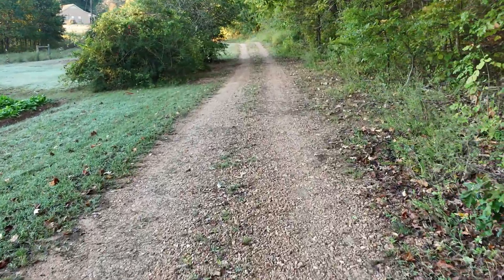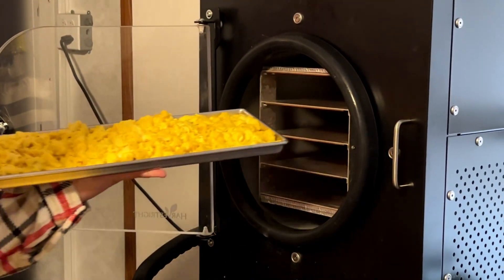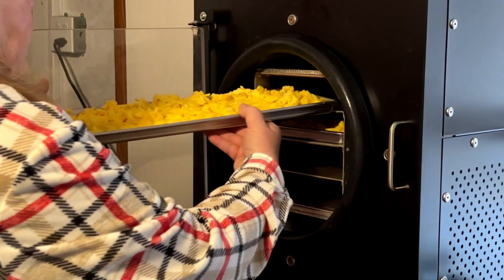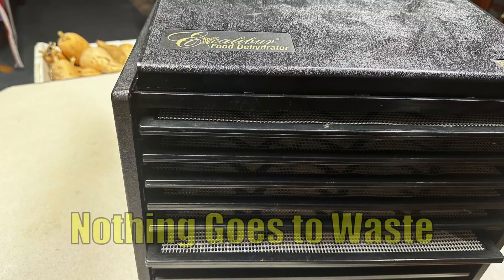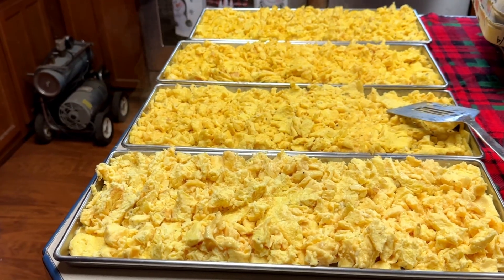I didn't add all this tech to make life easy. I added it so one breakdown doesn't shut us down. Our freeze dryer adds another layer of food security. We preserve eggs, meat, milk, and full meals for years with no freezer space or electricity required. It bridges the gap between traditional canning and modern food preservation. For everyday use, we rely on our dehydrator — it's simple, fast, and perfect for fruits, vegetables, herbs, and even snacks. It doesn't replace the freeze dryer; it complements it. Each tool has its place, and together they make sure nothing on the farm goes to waste.